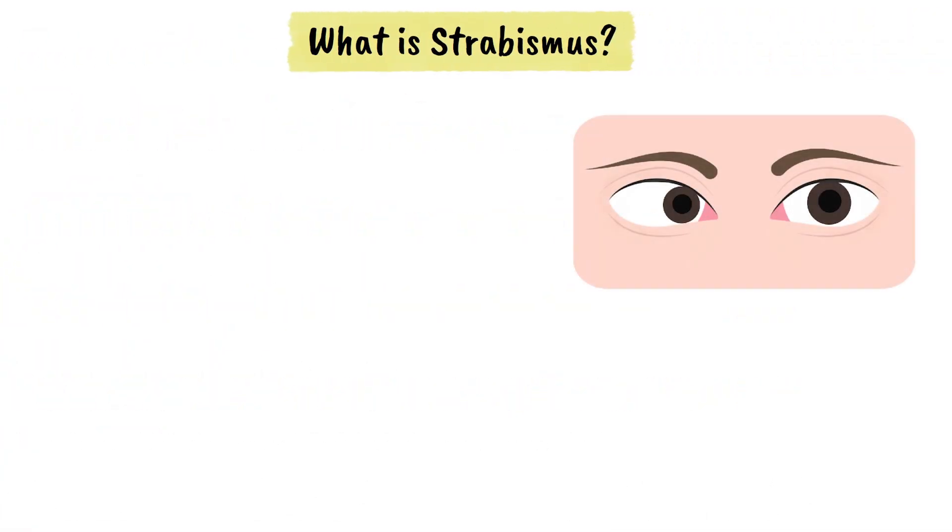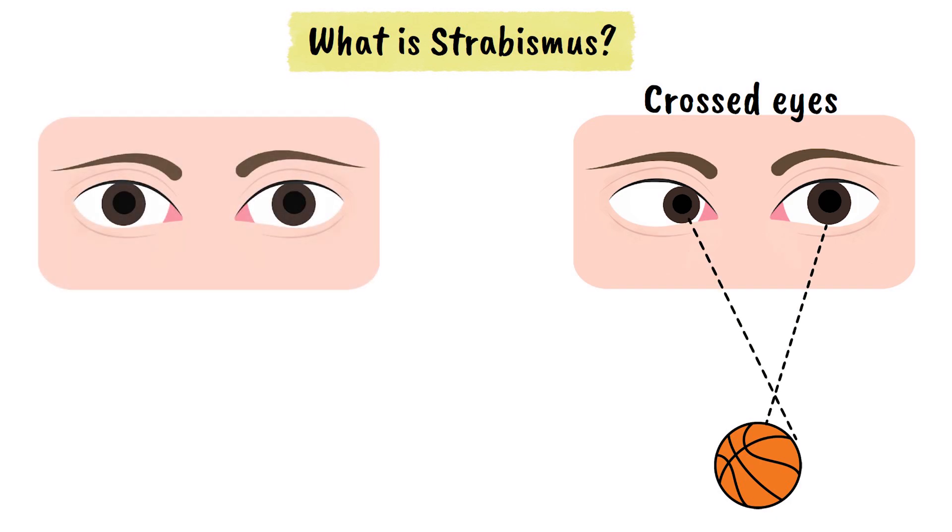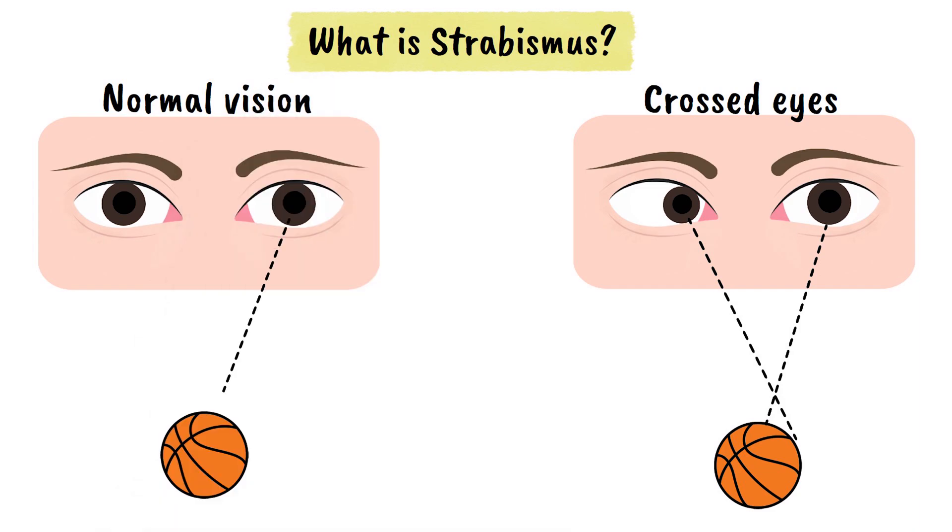Strabismus, commonly known as crossed eyes, is a condition where the eyes do not align properly when looking at an object. In normal vision, both eyes work together to focus on the same point, creating a single, clear image.